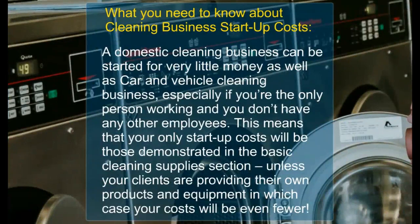A domestic cleaning business can be started with very little money, as well as a car and vehicle cleaning business, especially if you are the only person working and you don't need any other employees. This means that your only startup costs will be those demonstrated in the basic cleaning supplies section, unless your clients are providing their own products and equipment, in which case your costs will be even fewer.